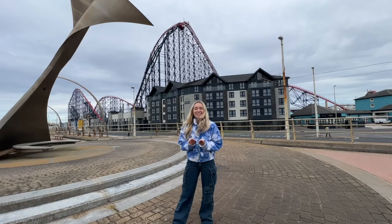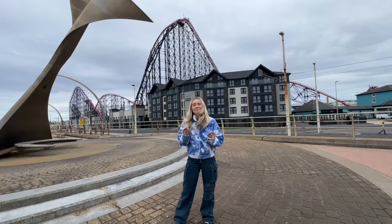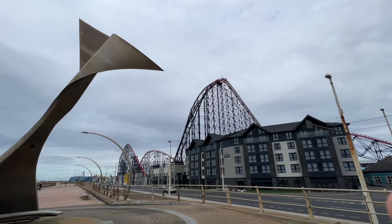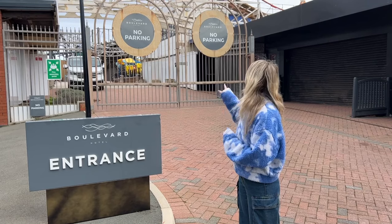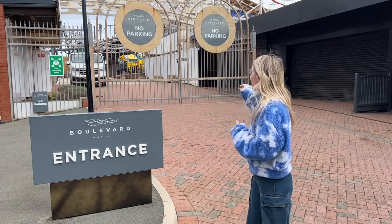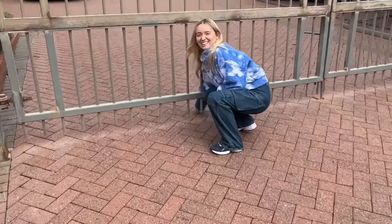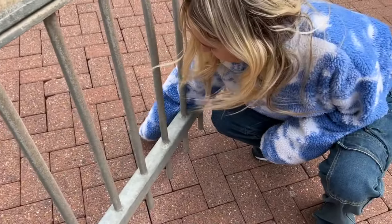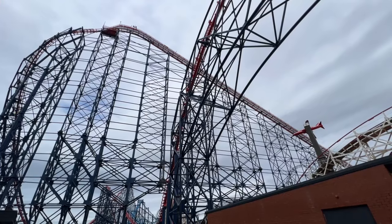We are now about to stay at Blackpool's most expensive hotel — it's called the Boulevard and we are staying in a Parkview Suite. It is a pretty unique place. This hotel sits in the shadow of Blackpool Pleasure Beach — it's probably one of the most unique car parks I've ever been in, let alone hotels. You can actually see Blackpool Pleasure Beach through these gates. I could put my hand through that gate and touch Blackpool Pleasure Beach. This place comes with a high price tag because it has the park view. Let's go inside.